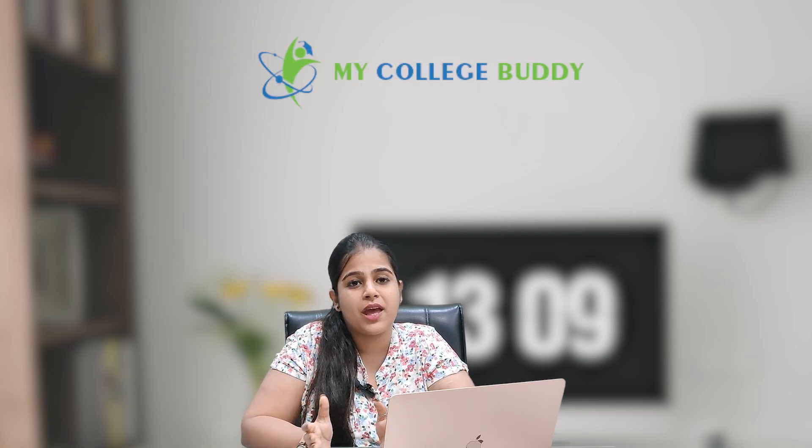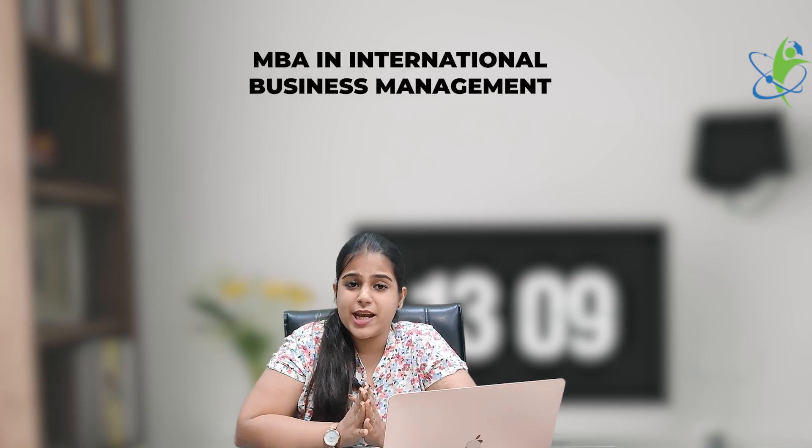Hello friends, welcome to my channel My College Buddy. Today I am going to take a new topic — one more branch of MBA — that is International Business Management. Yes friends, I am going to cover this new MBA branch of International Business Management.